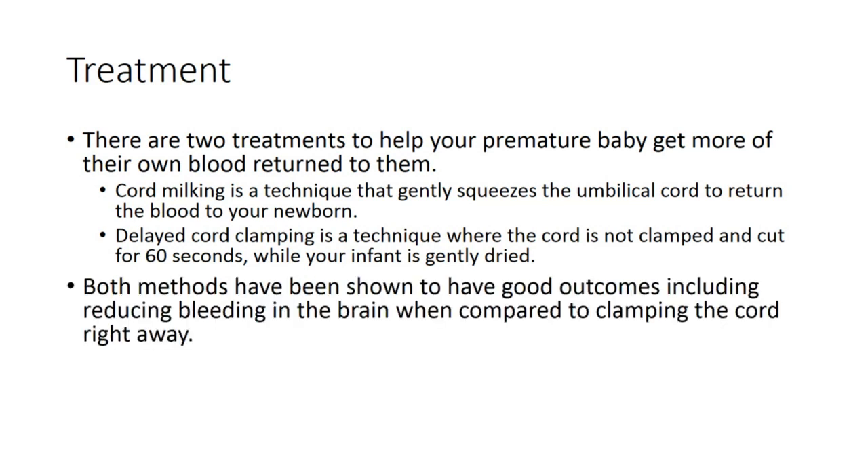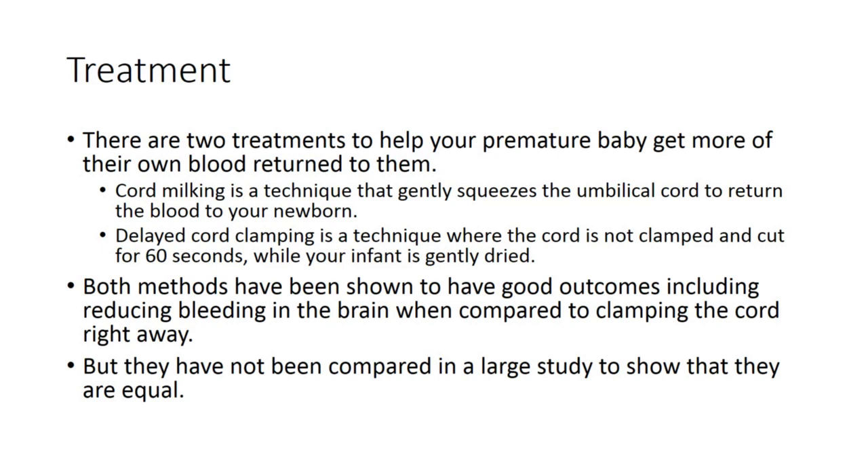Both methods have been shown to have good outcomes, including reducing bleeding in the brain, when compared to clamping the cord right away. But they have not been compared in a large study to show that they are equal.